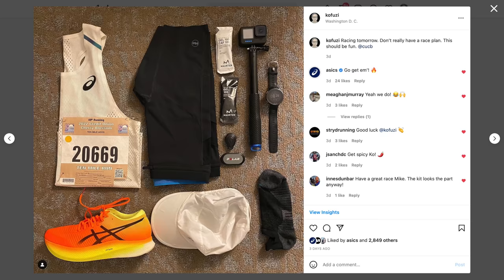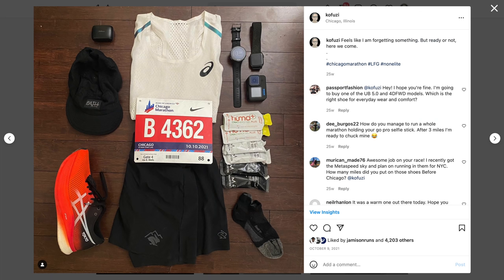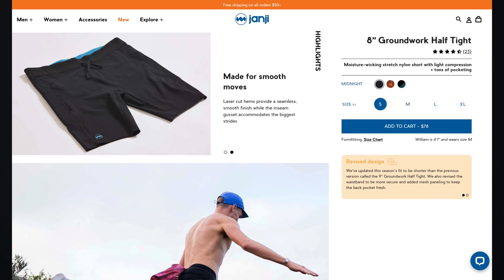Let's start with the night before — the runner flat lay. I had the same ASICS singlet that I wore for the LA Marathon and also the Chicago Marathon. It's that beautiful ASICS Breathe singlet, version one, which I've been told is not going to be made available for sale, but V2 is coming soon, so hopefully you guys will be able to try that out.